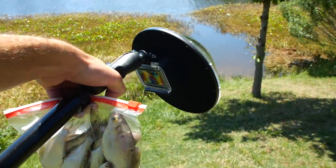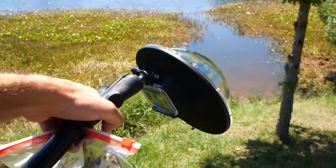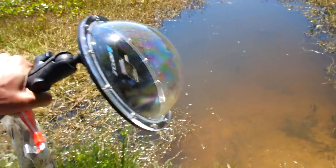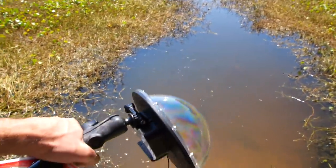Hey guys, I'm down at the pond today and I'm doing something a little bit different. It's midday, the sun is bright, and I'm going to try to get some underwater footage of the bass and the catfish eating. The bass are out right now but the turtles really don't come until the evening.